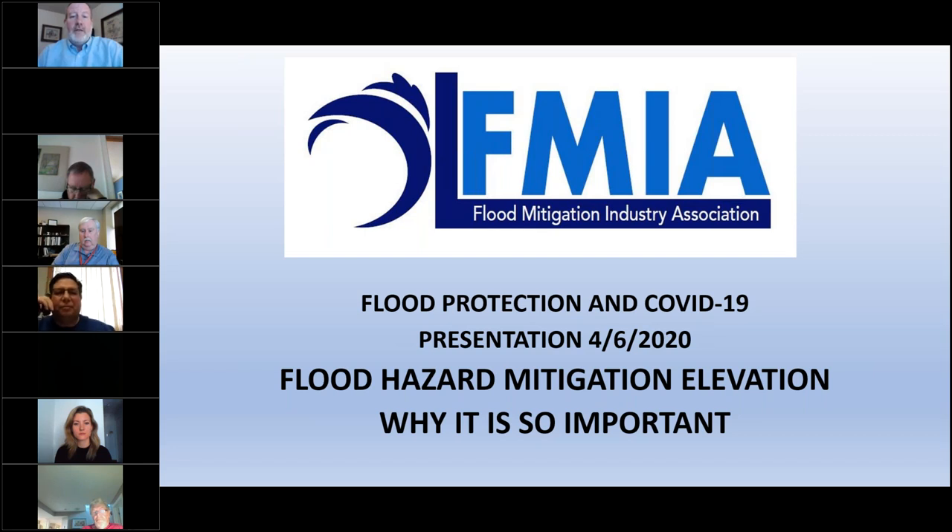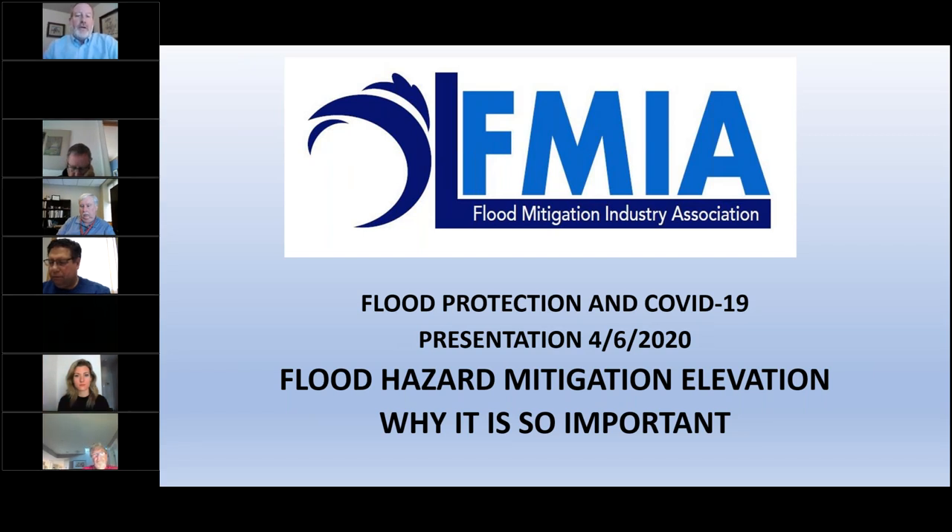Flooding damages buildings and property. One of our sayings is: flooded buildings don't have to happen. Flooding is going to happen, but flooded buildings don't have to happen. Whether through site protection, barriers on buildings, dry flood-proofing techniques, elevating structures, or relocating structures, we can adapt to this changing environment.